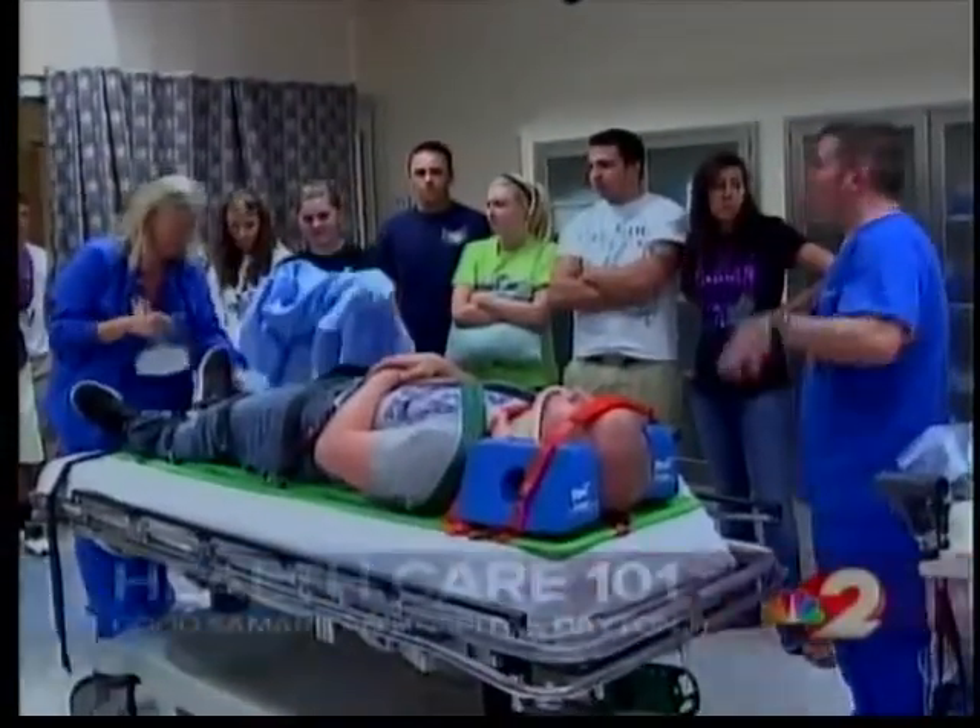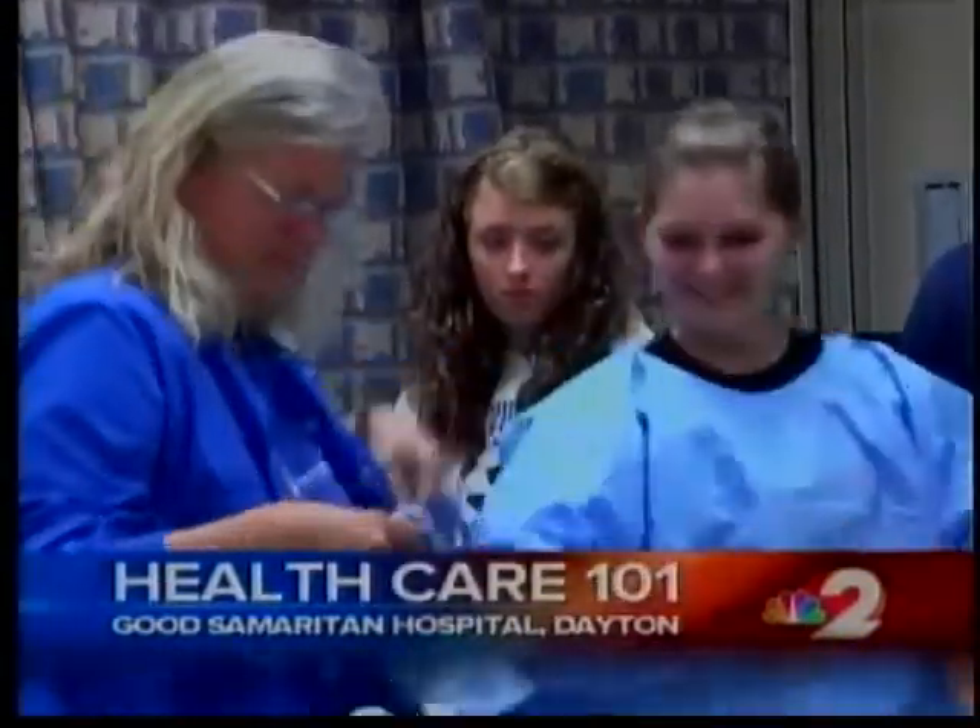If you are in high school looking for a career in health care, Good Samaritan Hospital in Dayton is looking for you. In fact, more than 200 students from 13 schools are attending the health care career introduction this week.